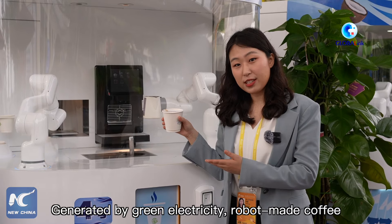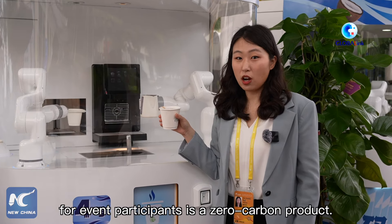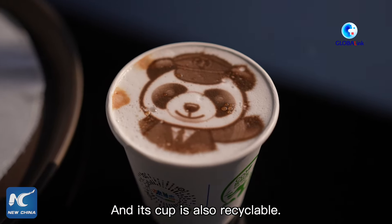Generated by green electricity, robot-made coffee for event participants is a zero-carbon product, and its cup is also recyclable.